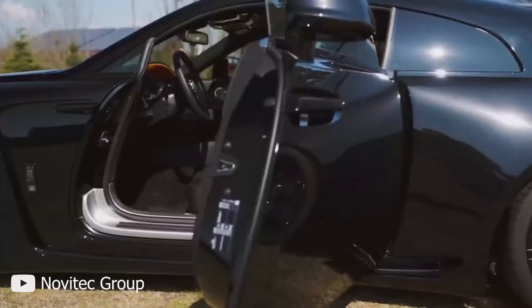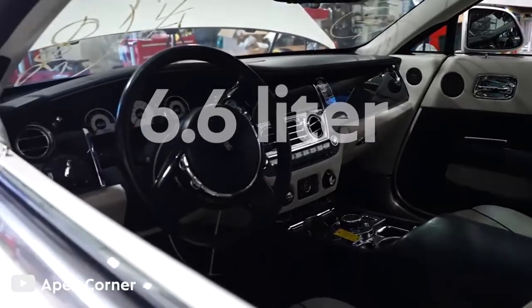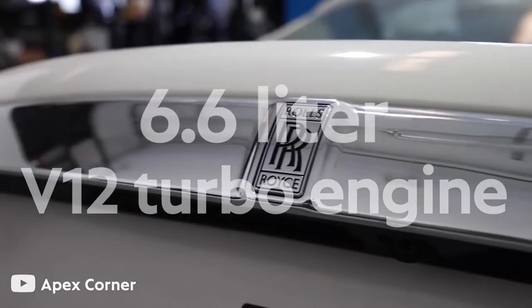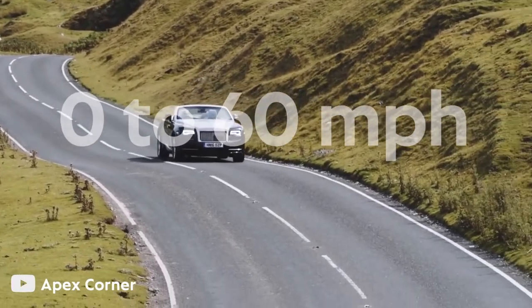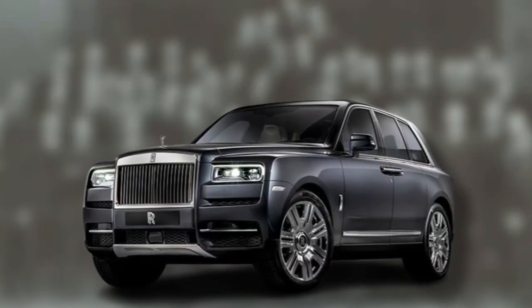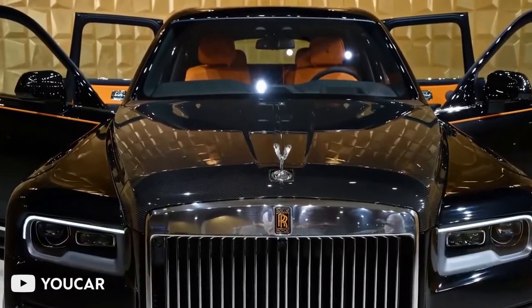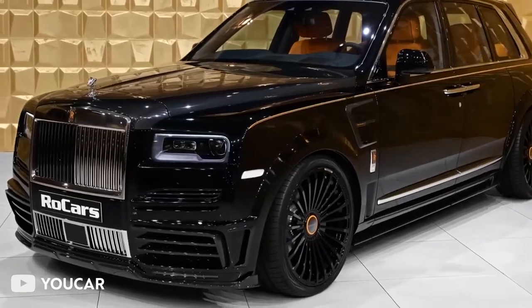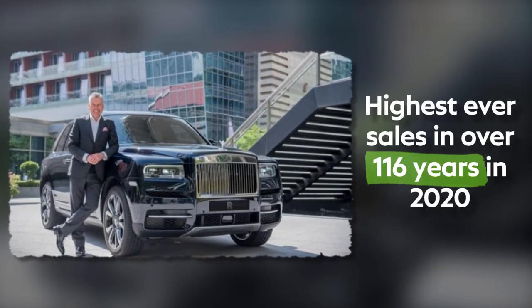Among more recent examples is the impeccable Rolls-Royce Wraith, a powerful two-seater model offering the best in personal luxury. The 6.6-liter V12 turbo engine in the standard Wraith produces 624 brake horsepower, and from 0 to 60 miles per hour, the car accelerates in 4.4 seconds — making it the fastest accelerating Rolls-Royce ever made. A recent entry into the ultra-luxury SUV market with the Rolls-Royce Cullinan has paid off, with it becoming a total success. With the Cullinan, the company registered its highest ever sales in over 116 years in 2020.